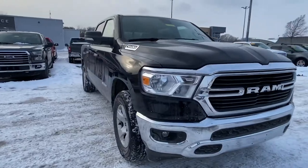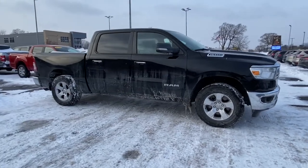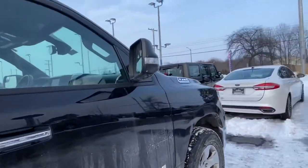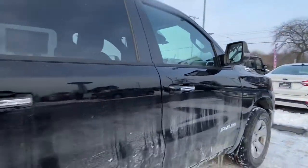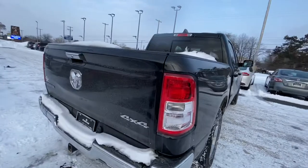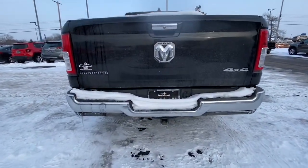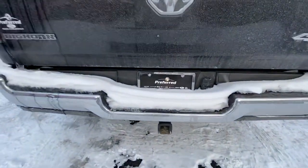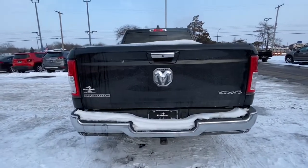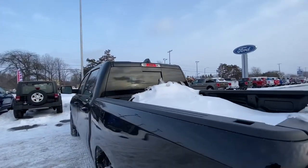Here we have the 2019 Ram 1500 Bighorn Lone Star. It has less than 19,000 miles, it's four by four, and you have LED lights on the side of the mirrors. You have a 3.6 liter V6 cylinder engine on this truck. You have your rear backup camera with your backup sensors, and you also have your hitch right there.